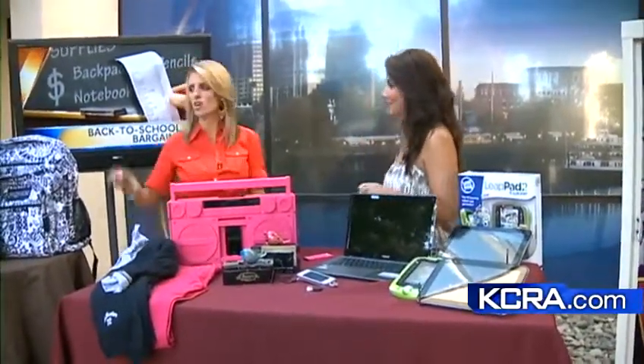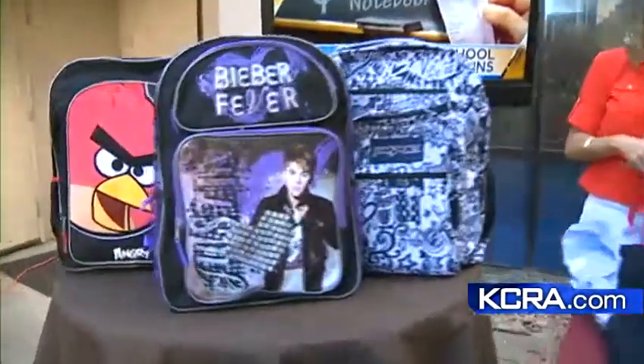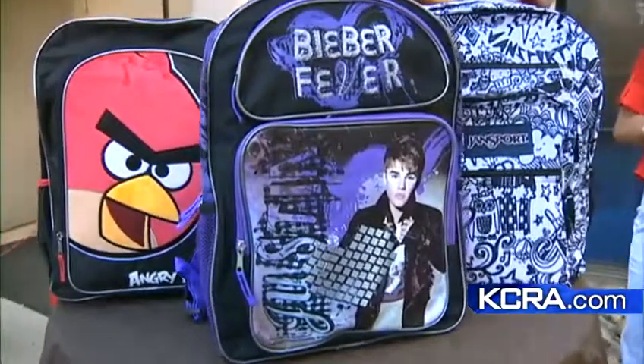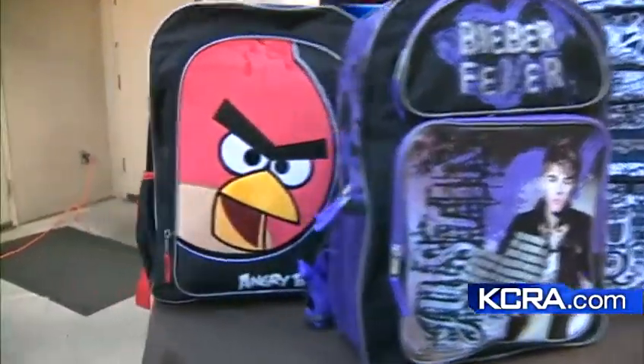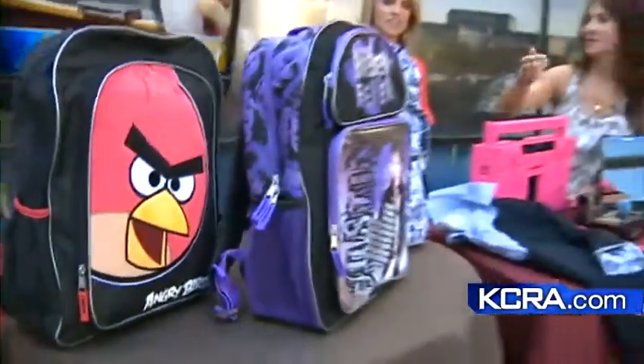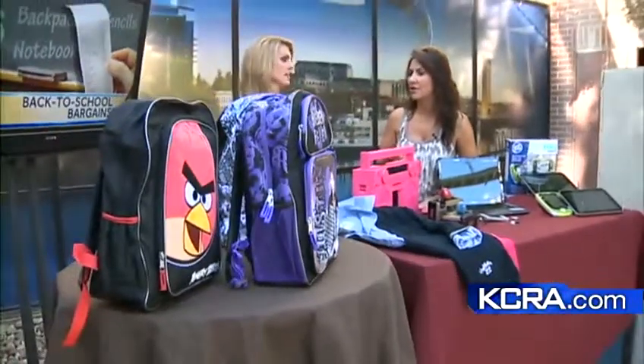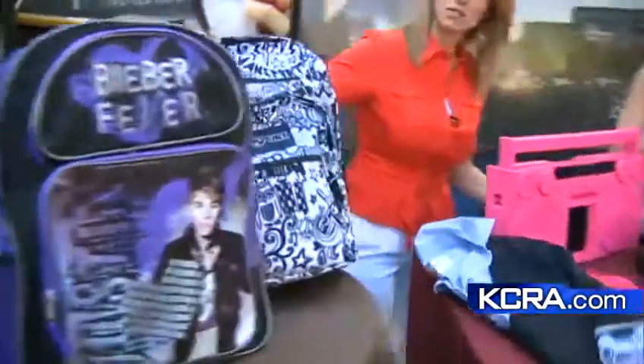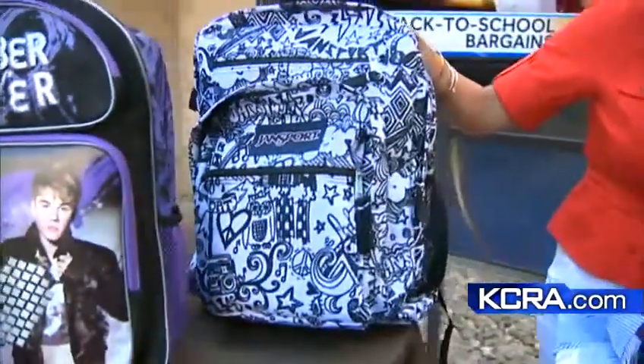Of course, all the backpacks — you have to have a new bag when you go to school. Justin Bieber is still very popular, Angry Birds is really popular, and then JanSport — the classic, they've been around for years. This is an extra-large size backpack that fits your laptop with a separate laptop sleeve.